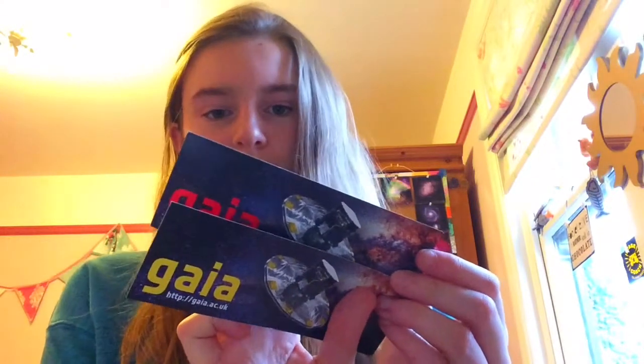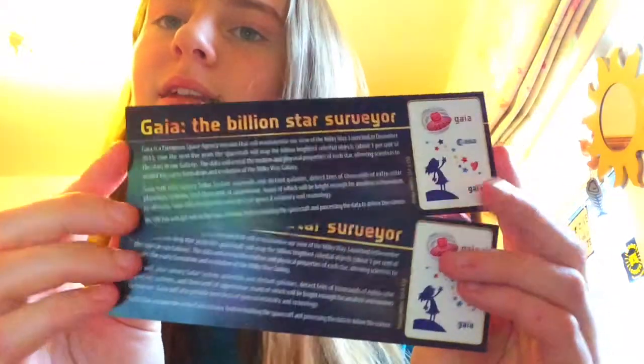I also got this which tells you about things happening on certain dates, and then this one which is just websites for if you're interested in astronomy. Then there's a Dark Night Sky Discovery stargazing guide, which folds out. And I've got these two leaflets which are exactly the same but different colours — they tell you about the Billionth Star survey and galaxies.